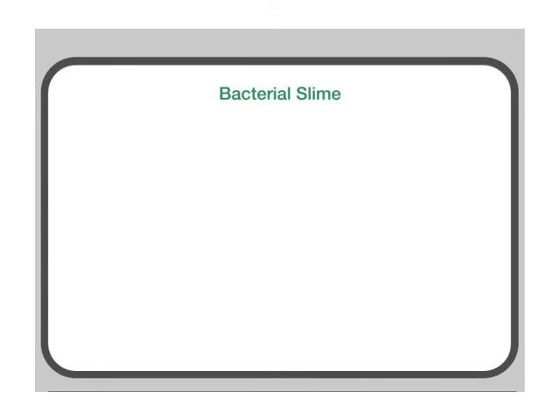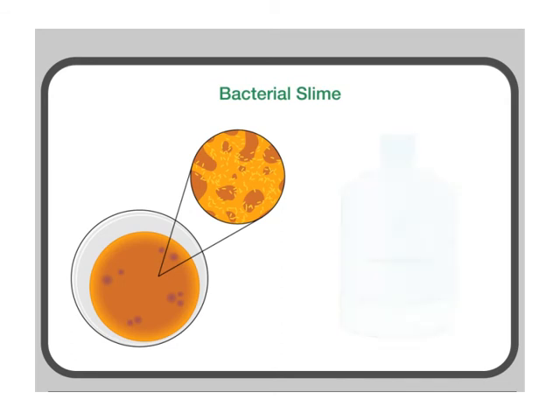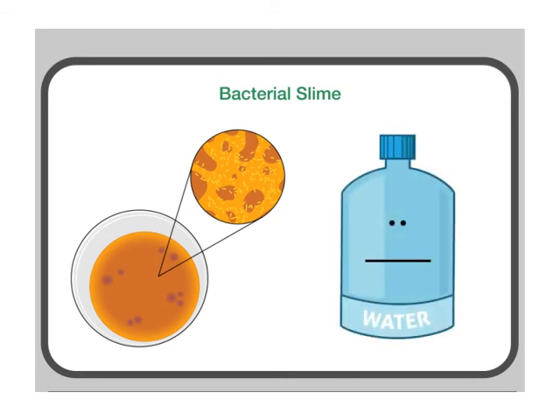Biofilm is a type of slime that attaches to bacteria cells. It is also called bacterial slime. Biofilm can cause a problem in water recycling centers because it builds up and clogs the pipes. Slimy pipes make it hard to get clean water.